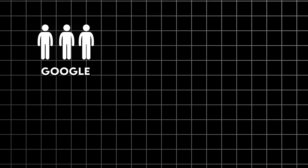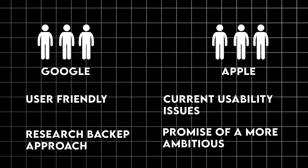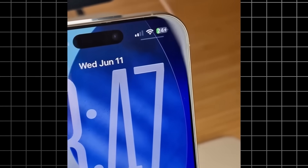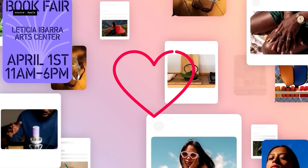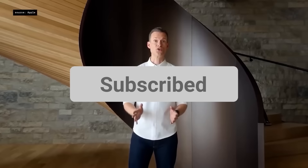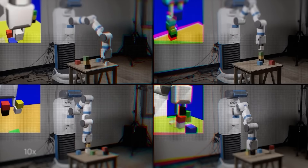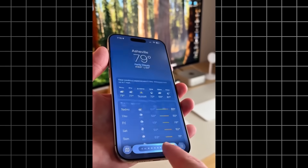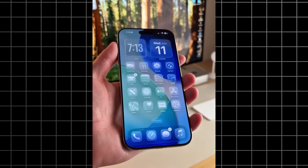So what do you think? Are you team Google with their user-friendly, research-backed approach? Or are you willing to put up with Apple's current usability issues for the promise of a more ambitious future? Have you tried either of these interfaces in beta? Drop a comment and let me know which direction you think makes more sense. And if this kind of tech analysis is your thing, make sure to like this video and subscribe because we're going to be diving deep into a lot more of these design decisions as they roll out. Trust me, this is just the beginning of what's going to be a really interesting year for mobile interfaces. I'm also planning follow-up videos on the specific technical implementations of both systems, the accessibility implications, and probably a user testing comparison once I can get more people to try both interfaces. Thanks for watching and I'll see you in the next one.